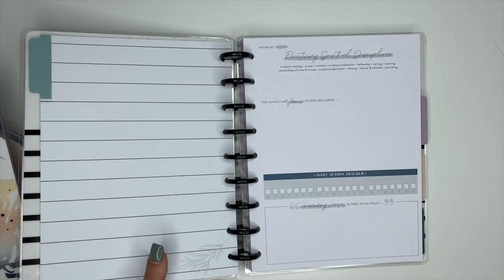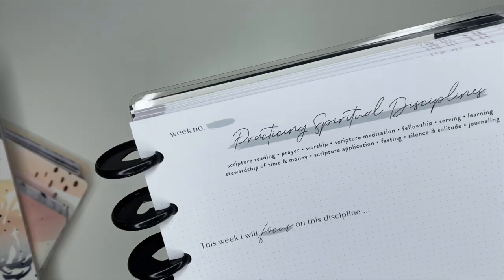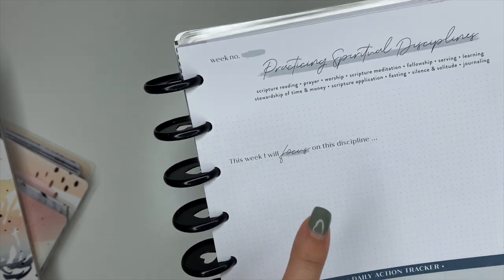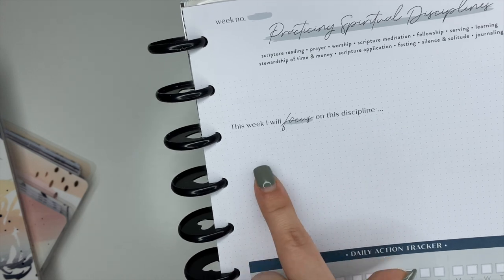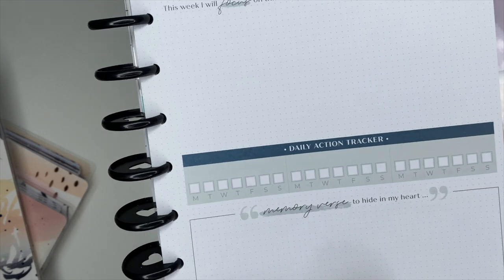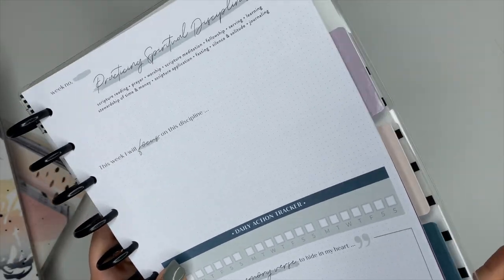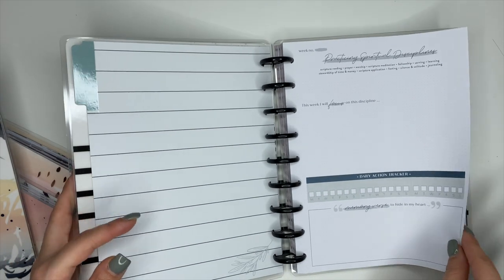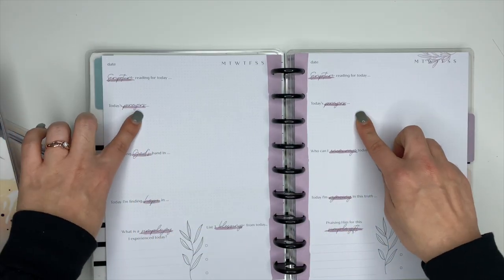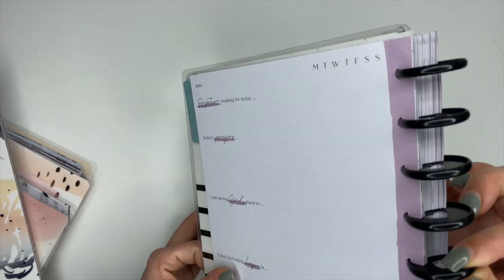This page is going to set you up for the entire week. Up at the top you put week numbers — one, two, three, or four. Here you have 'Practicing spiritual disciplines' with a bunch of different disciplines listed, and it says 'This week I will focus on this discipline.' You also have a daily action tracker with three different habit trackers, a 'memory verse to hide in my heart' section, and this is all dot grid. When you open it up from there you have your daily pages — the top two prompts stay the same, everything else changes a bit.